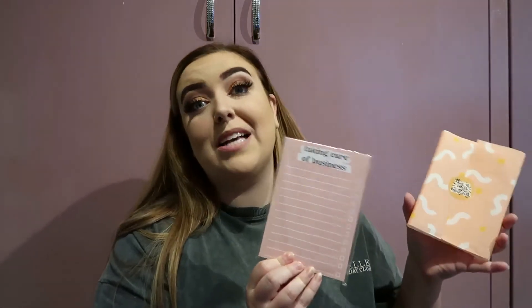The next thing I got was a super cute notepad — it's a check-off list. My friend Bex owns a shop called Luna, which I'll link below. This basically says 'Taking Care of Business' and it's a checkpad notebook so she'll be able to write her little business notes on it. I always think little notepads are great presents for people.